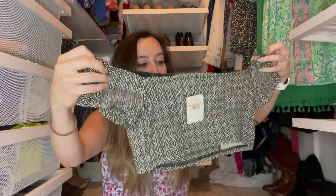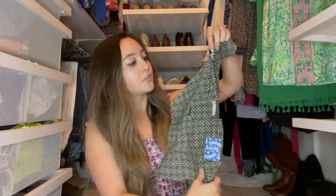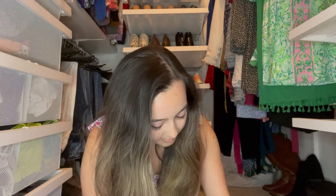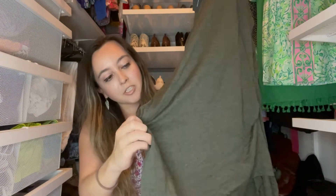The first item is an Intimately Free People crop top. This has an MSRP of $48 and it's a size small. This is super cute, perfect for summer. Next is the brand Heather, which I haven't heard of before. It says it retails at $78, it's a size large. This looks like a long-sleeve top and it's got some ruching at the sides.